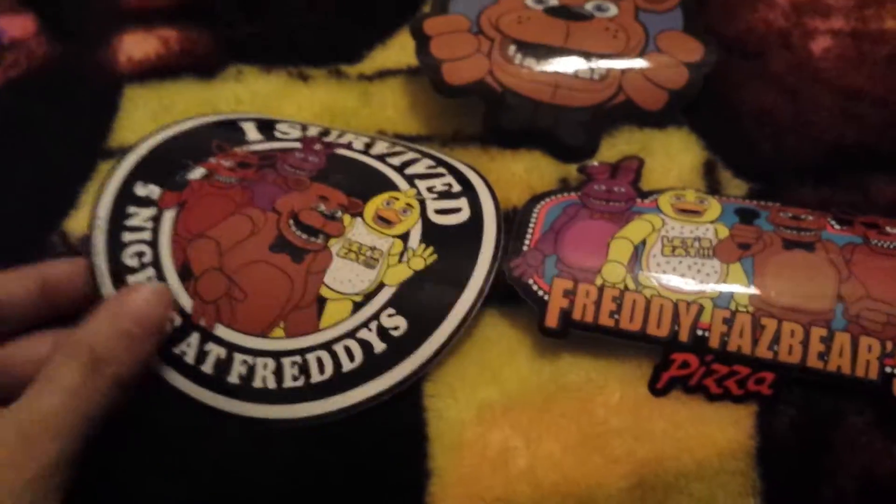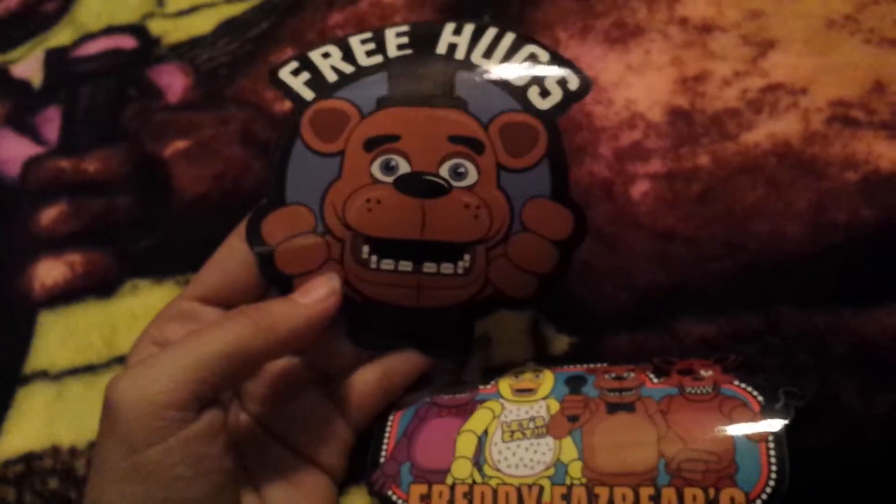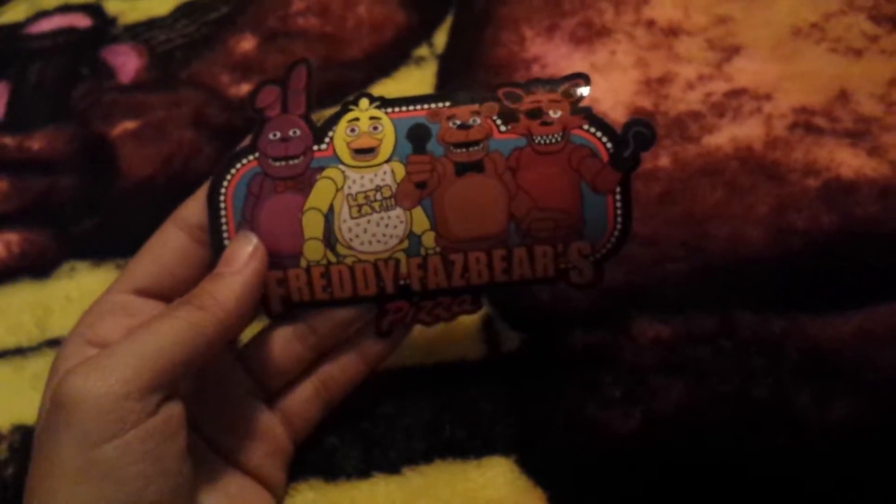The next things are my stickers. The 'I Survived Five Nights' sticker matches the keychain, which is pretty cool. Then there's the 'Free Hugs' one with Freddy on it, and then the Freddy Fazbear's Pizza sticker with all of them on it. I love those stickers but I'm not going to be sticking them on anything.